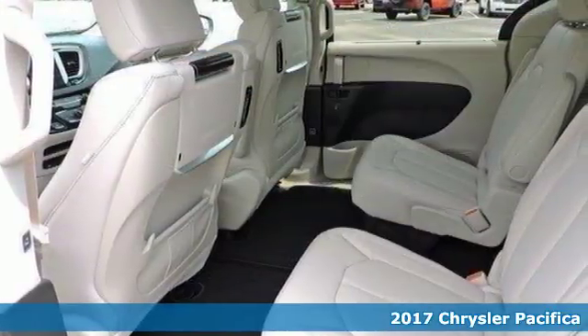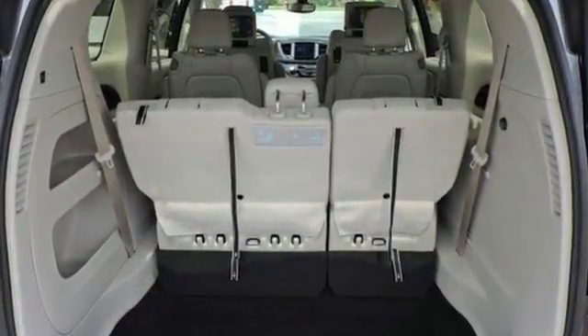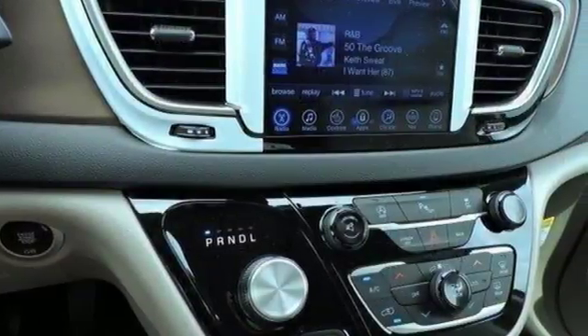It offers sliding side doors, 2nd row in-floor storage bins, 2nd row and 3rd row stow and go seats, and driver seat stow and assist, giving you the space you need when you need it.